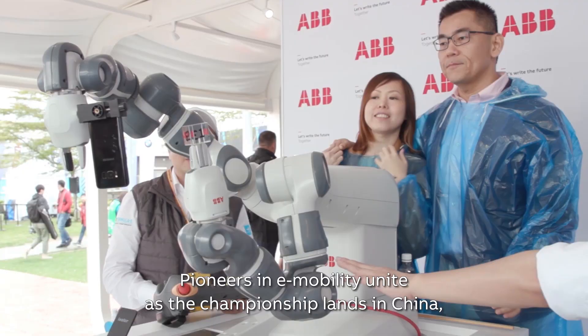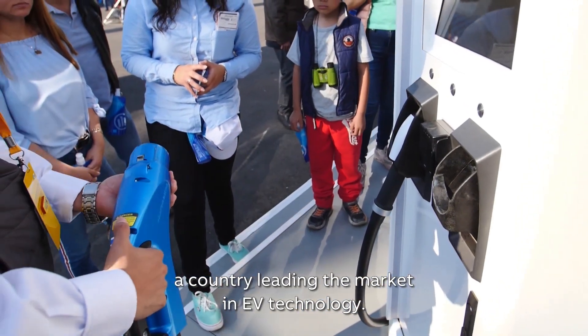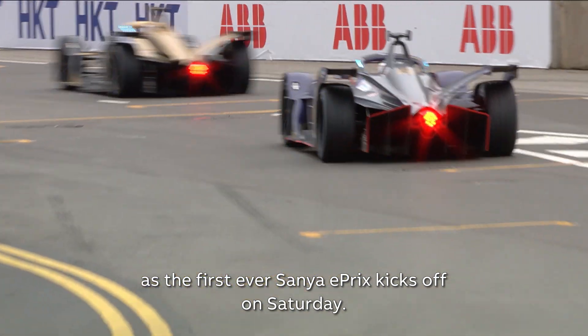Pioneers in e-mobility unite as the championship lands in China, a country leading the market in EV technology. Get ready for high-octane action as the first-ever Sanya E-Prix kicks off on Saturday.